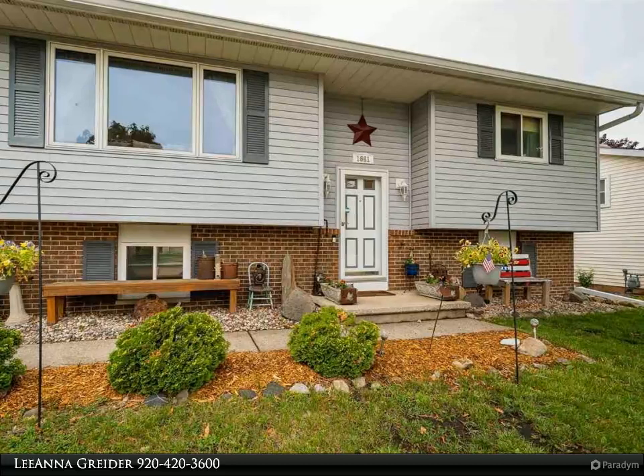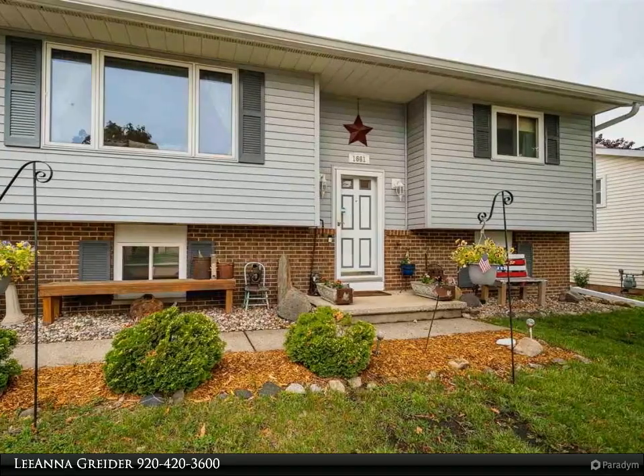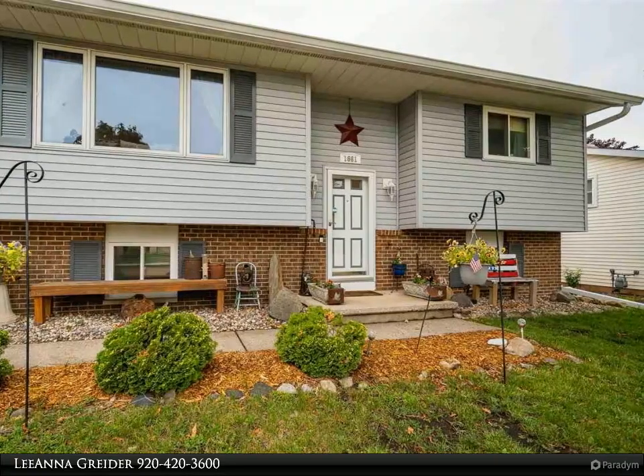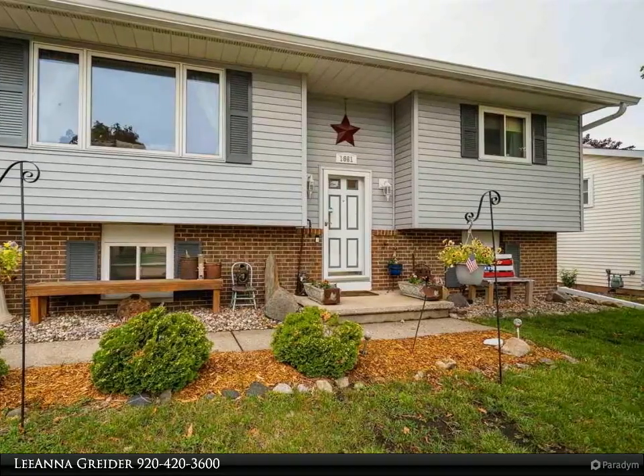The lower level also features a half bath and a nice size laundry area. The seller has completed over 30 updates since purchasing the home. All offers to be presented Wednesday, June 30th evening.